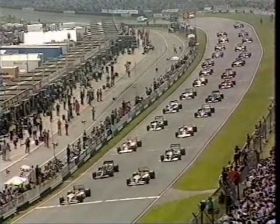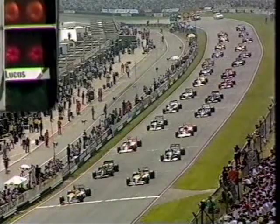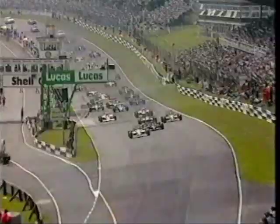...of the Shell Oils British Grand Prix of 1986. The lights for red and go! And Mansell this way, he's been passed by Senna, he has been passed by Berger, he's been passed by both the McLarens. Piquet leads, Senna is second, Berger is third.